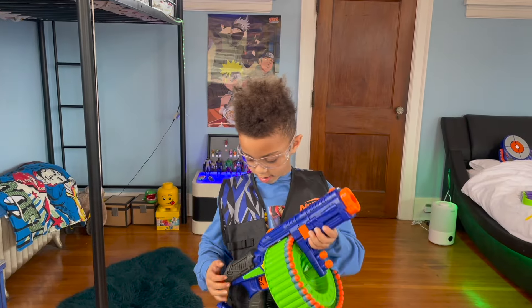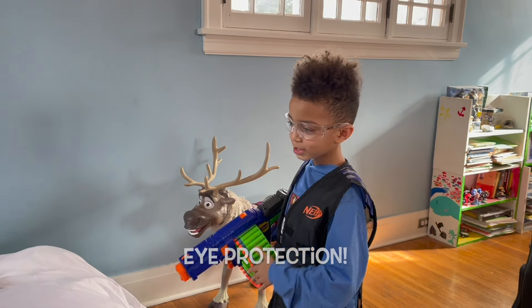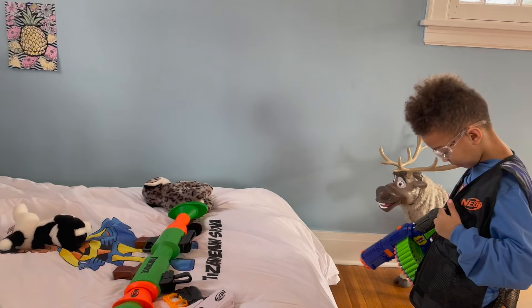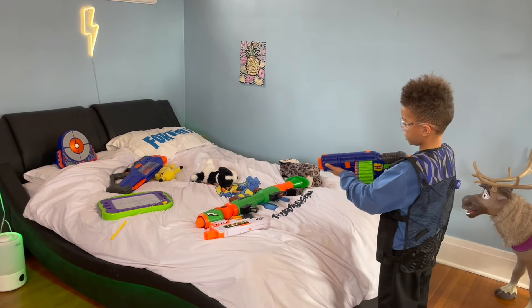I'm ready to shoot this, I'm really excited! This is for eye protection and vest protection, then foot — nice stuff protection. Okay, I'm ready!